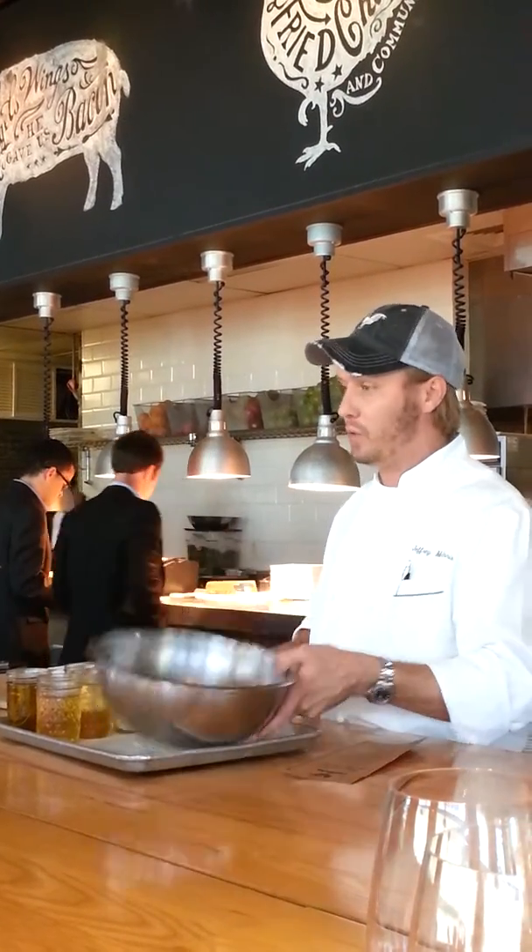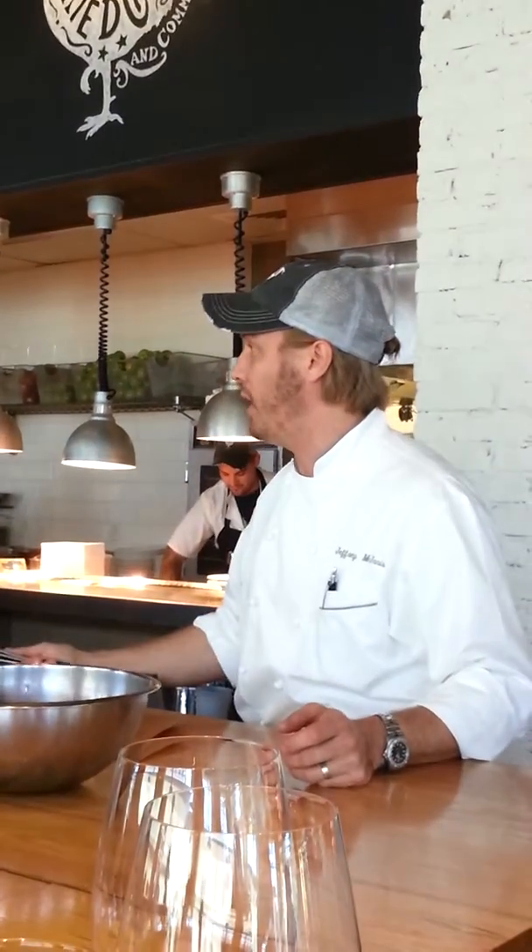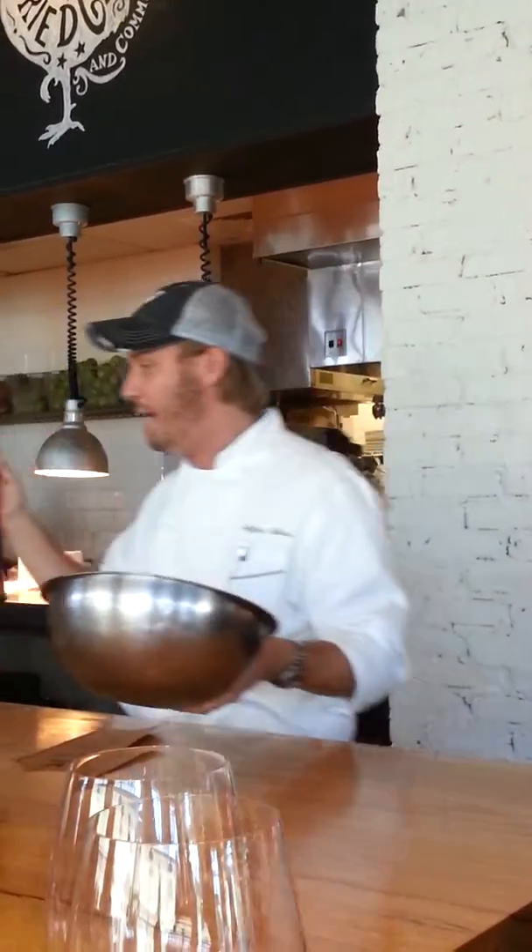I'm just going to talk to you about vinaigrettes real quick. I think vinaigrettes are a very underutilized simple ingredient that you can make at home. It doesn't take a lot of cooking — you don't need a stovetop, you don't need anything besides this right here to make it happen.